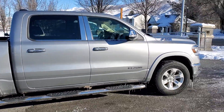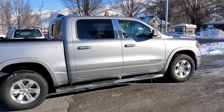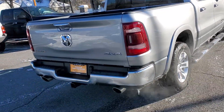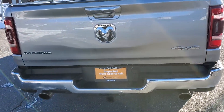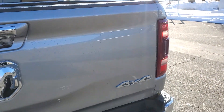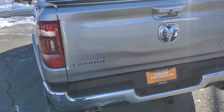Check this out — it's way good-looking. And dual exhaust, Laramie and 4x4 badging. Backup camera. Bed liner.